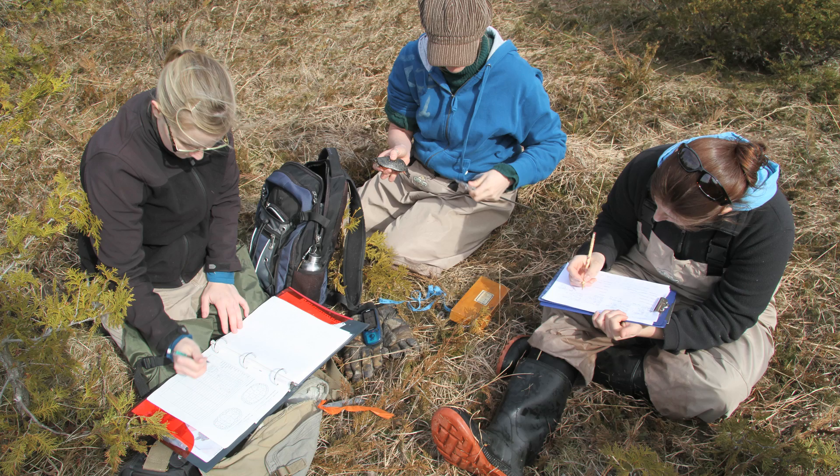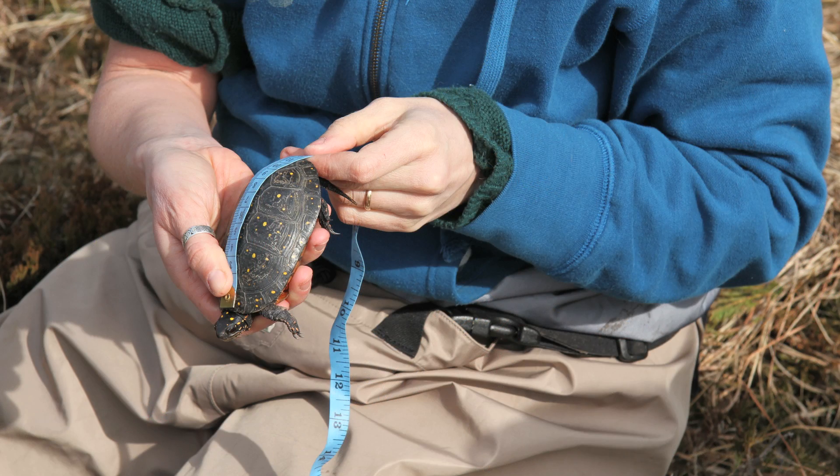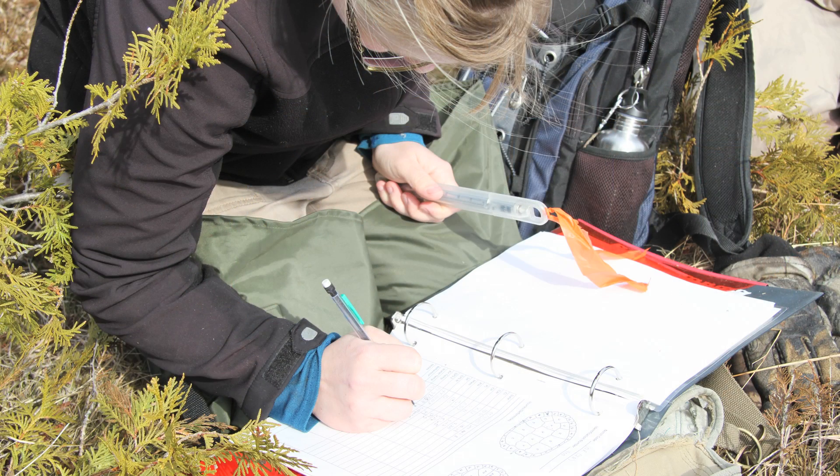I always liked animals as a kid. My parents were very outdoorsy, so I always kind of knew that I would get into something with animals. In high school I was good in a lot of subjects, but I really loved science. I had a really great biology teacher and she made me really enthusiastic, so much that I even took an extra course in biology.